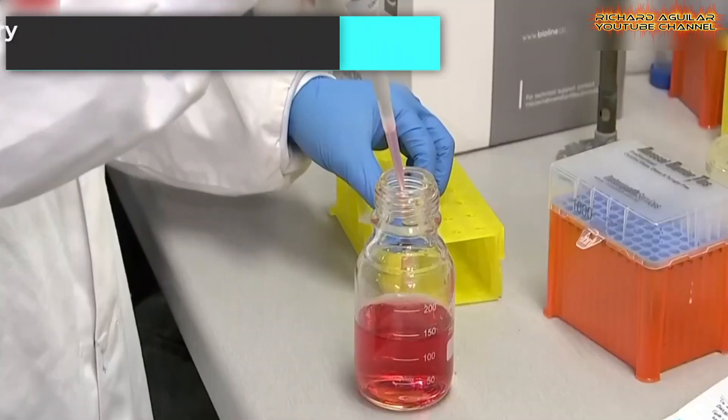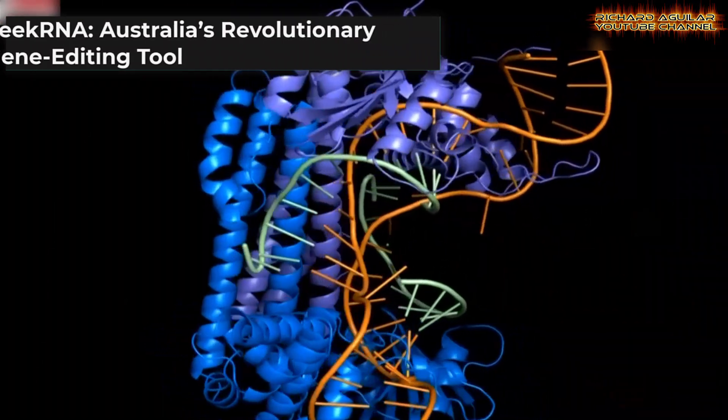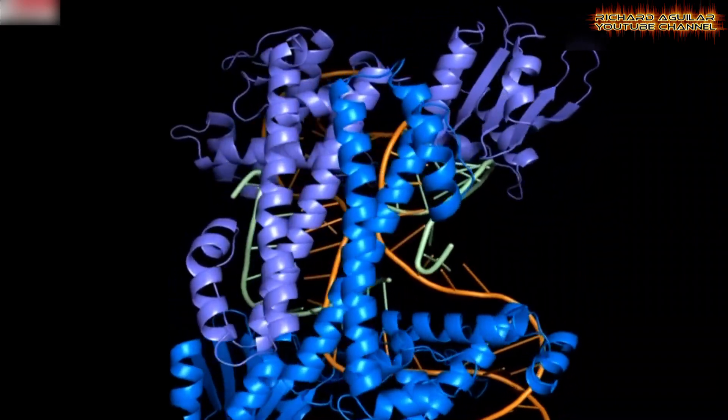In a significant breakthrough for biotechnology, Australian scientists have developed CRNA, a next-generation gene editing tool that surpasses the capabilities of the well-known CRISPR gene editing technology.